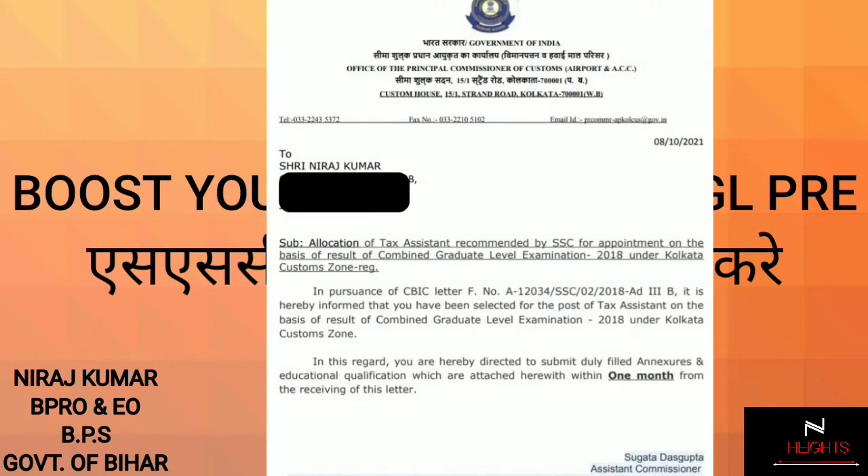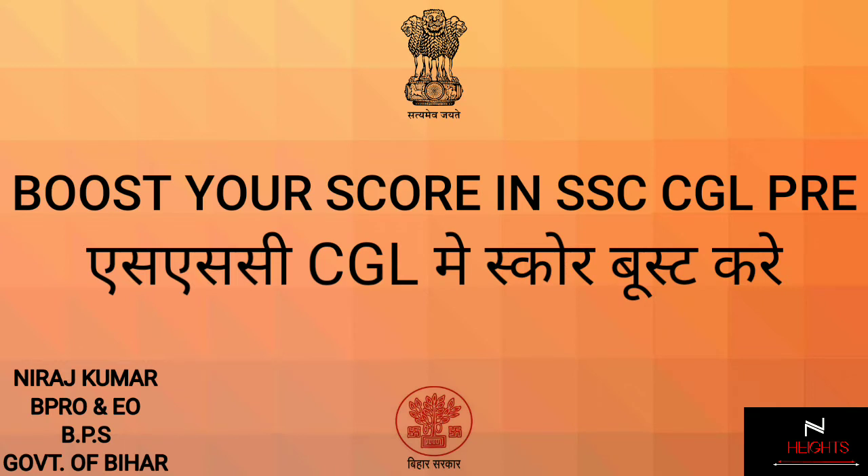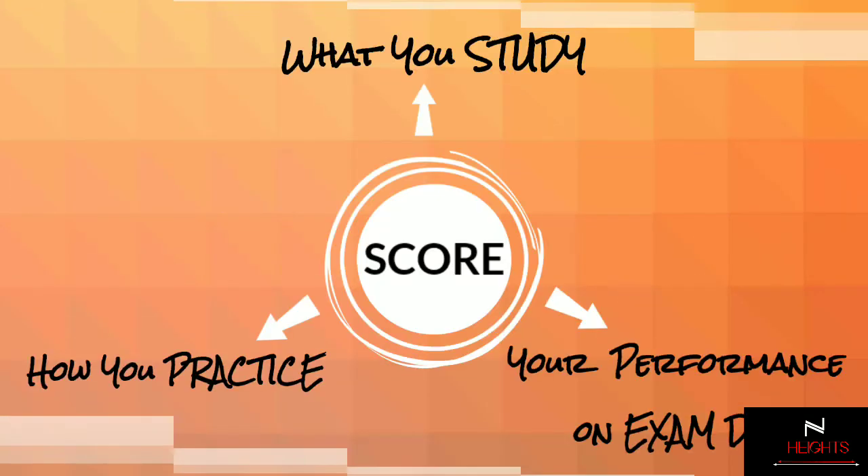I have cleared the SSC CGL 2018 examination, and this is my joining letter. Along with this, I have also cleared various other examinations conducted by SSC like CHSL. I have also cleared RRB JE and BPSC civil services examinations, both in my first attempt itself. So with this ray of trust backed by my vast experience, let's begin.